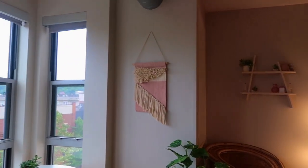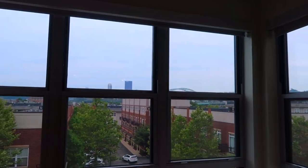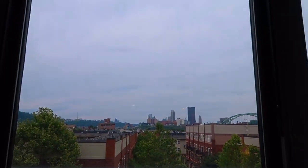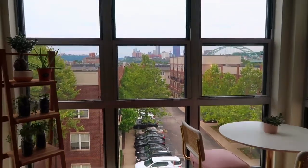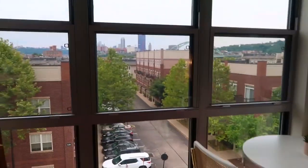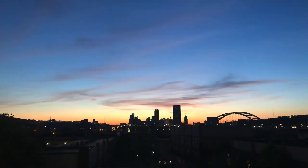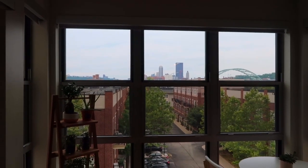Overall my favorite thing about this apartment is the view. It is a super gloomy day in Pittsburgh — I'll put in some sunset shots because this whole apartment just glows from all of the light.